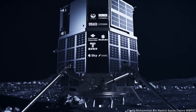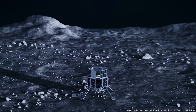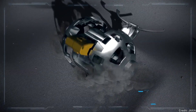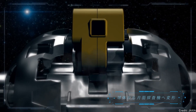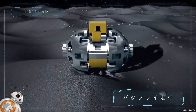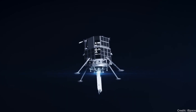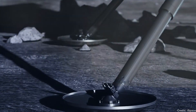The iSpace Hakuto-R spacecraft is carrying two payloads it's going to take down to the surface of the moon. It has the United Arab Emirates rover called Rashid, and it has a Japanese transformable robot called Sora-Q. The plan is that it's going to carry both of these payloads down to the surface in the next couple of months and deploy them. And if this works, we will have a private company capable of taking your payload and depositing it on the surface of the moon.